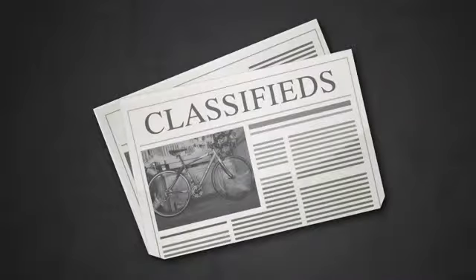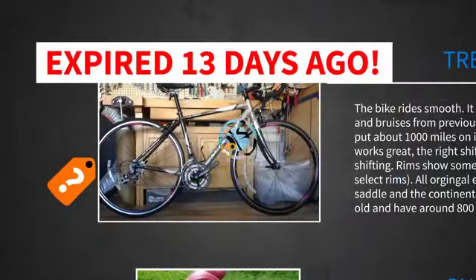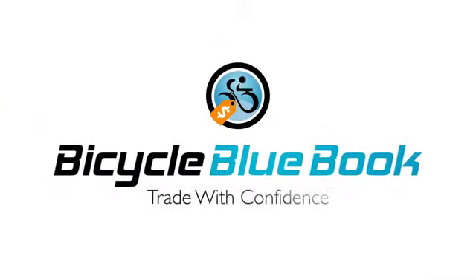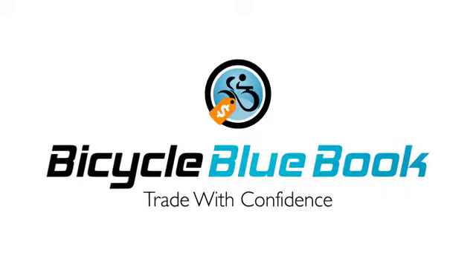Do you take out a classified ad? Try to get an auction going? You know your bike is worth something, but what? Bicycle Blue Book can tell you how much your used bike is worth and provides a safe and easy way to buy and sell used bikes online.